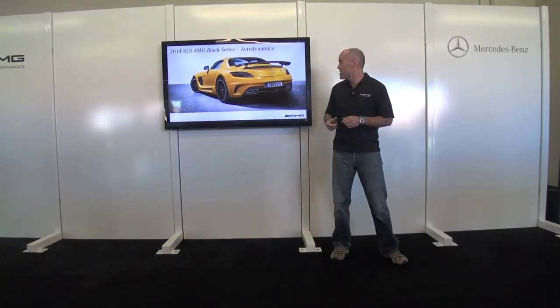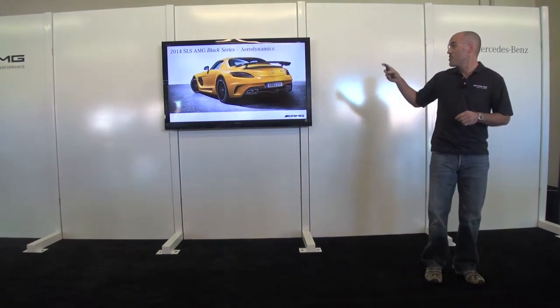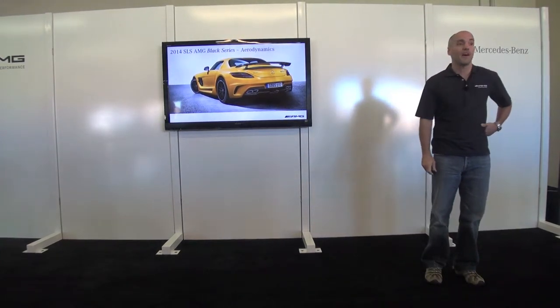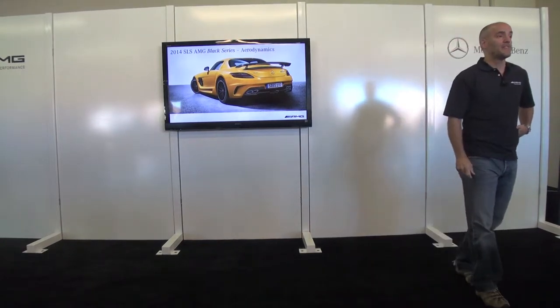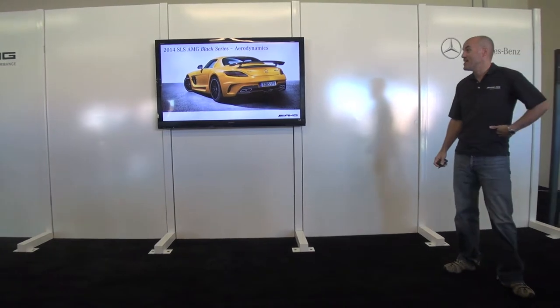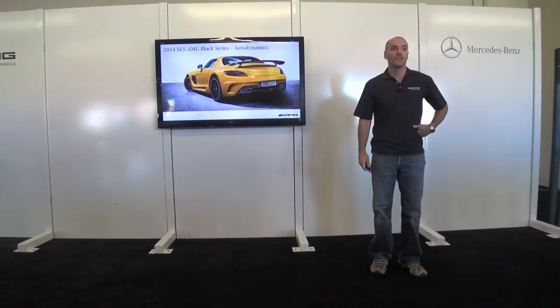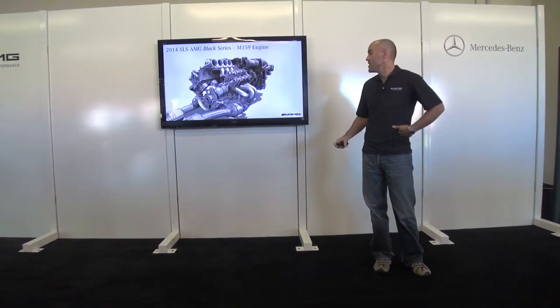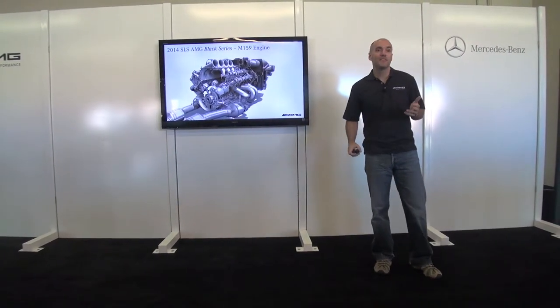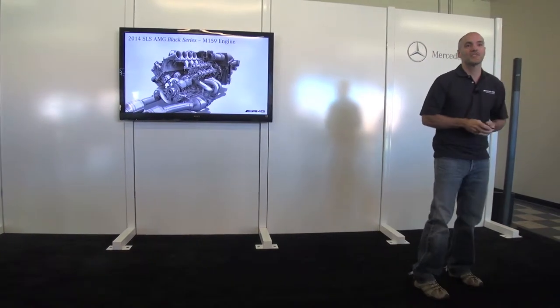You can also see the tips of the titanium exhaust system, the carbon fiber adjustable spoiler, and an aero flap on the rear, all managing airflow through the back of the car. There are definitely a lot of additional components on the outside to make this car more track-worthy. Now, the engine — this is the ultimate expression of the 6.3-liter M159 engine, now at 622 horsepower.